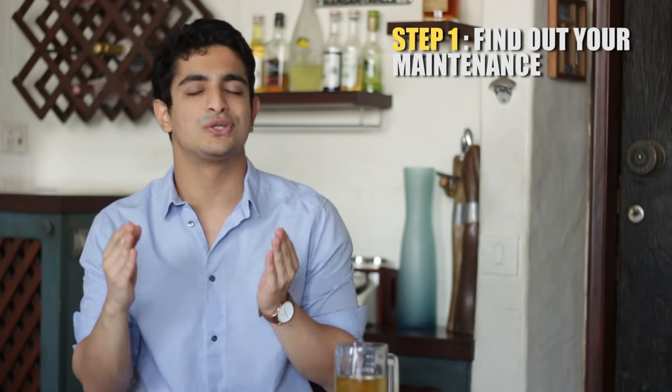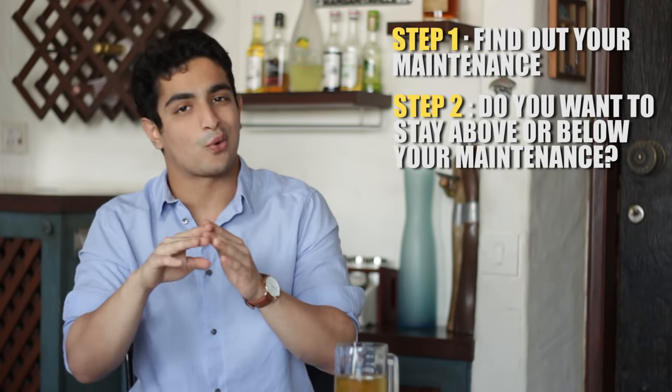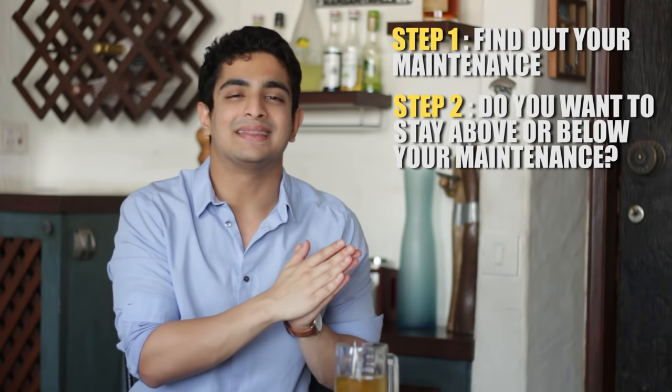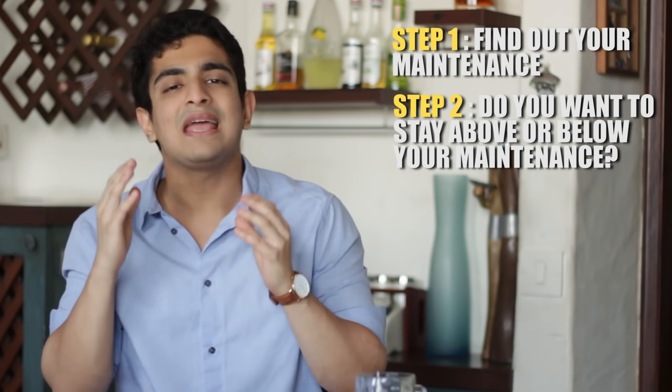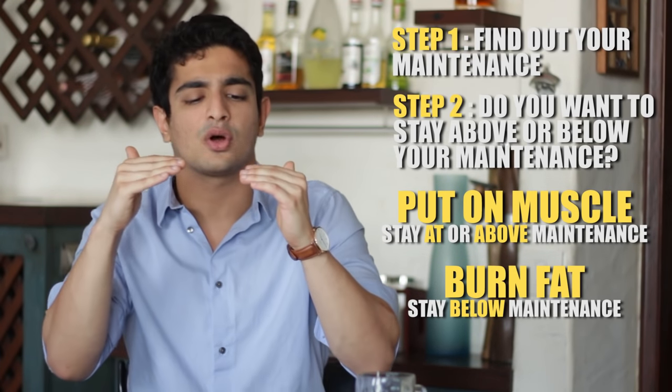After the detailed science of the IF diet video, a lot of you wanted a detailed diet plan for the intermittent fasting lifestyle. I'm not going to put out a diet plan but a blueprint. Depending on your fitness goals, you'll need to stay above or below your maintenance calorie level. If you want to put on muscle, go slightly above maintenance; if you want to burn fat, stay slightly below.